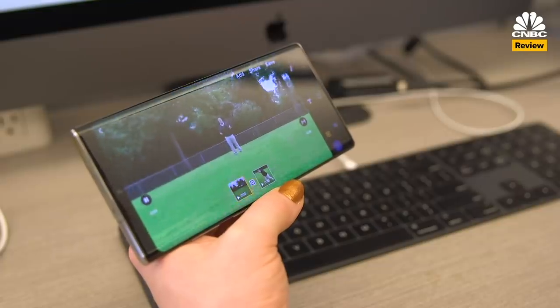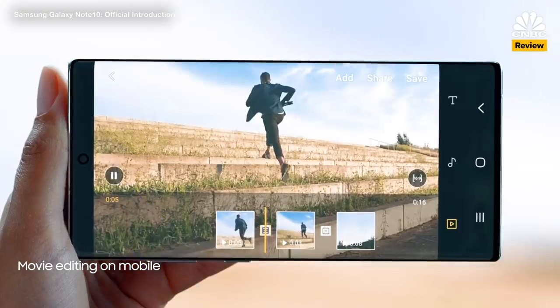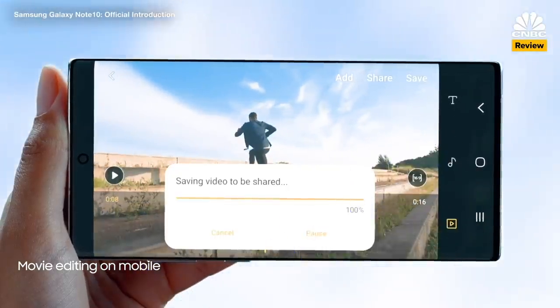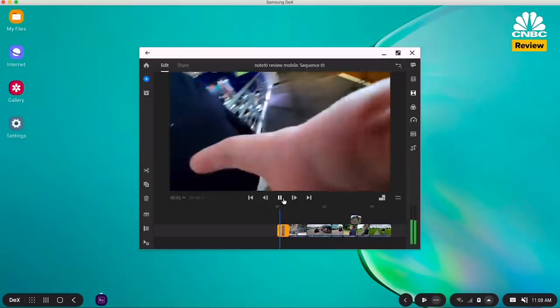This is where Dane typically edits his videos — a powerful computer with 32 gigs of RAM. But he's going to try to edit as much of the review as he can on the Galaxy Note 10 Plus, which has 8 gigs of RAM. Samsung is promising, and even showing at its event, that you can edit video directly from the phone with the precision of a professional movie editor. You can even use Samsung's DeX software to edit video right on your computer, complete with a full keyboard and mouse.